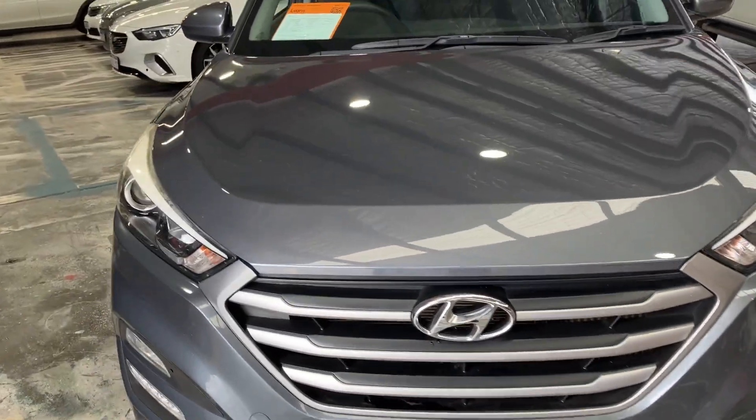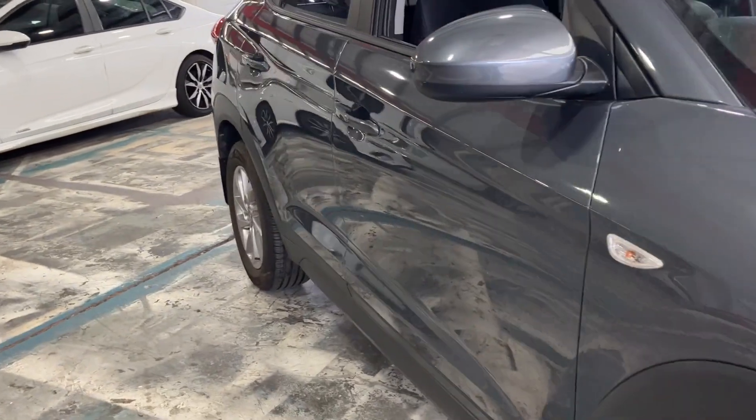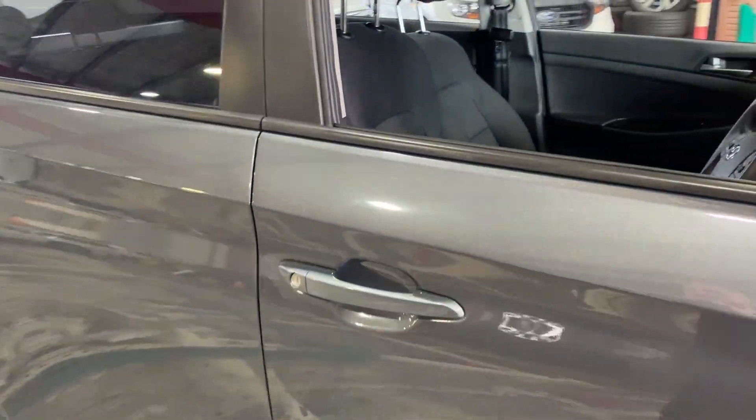Come look how clean it is across the front, how straight it is down the side. Have a look inside, see how clean and tidy this car is.